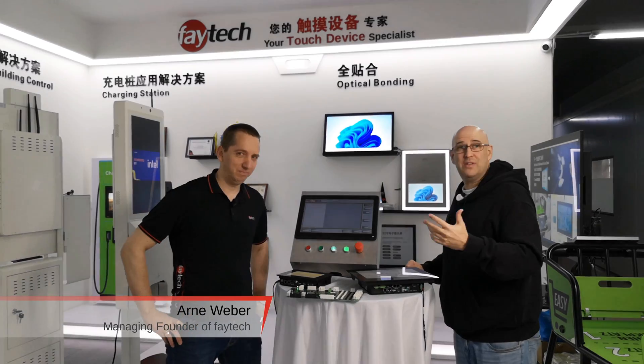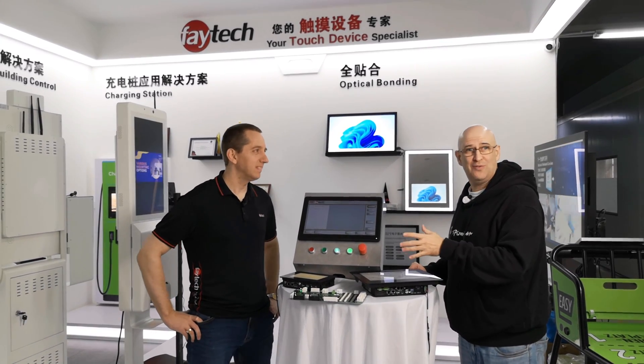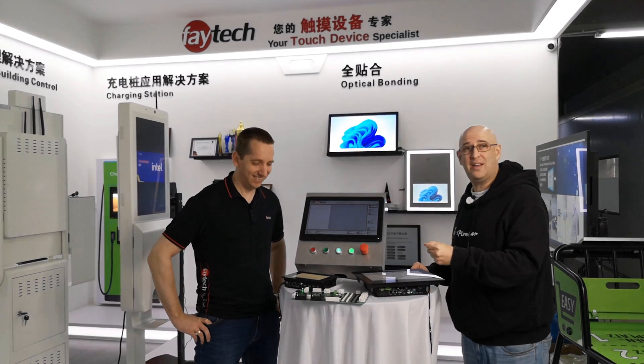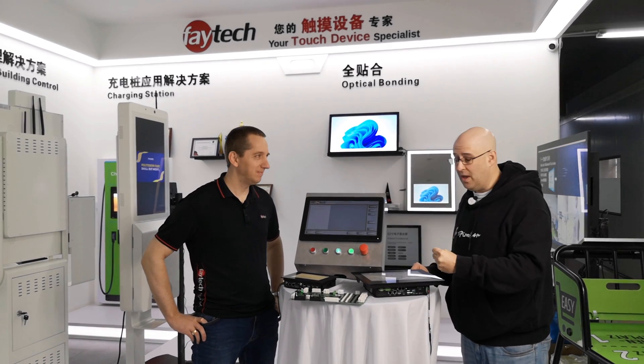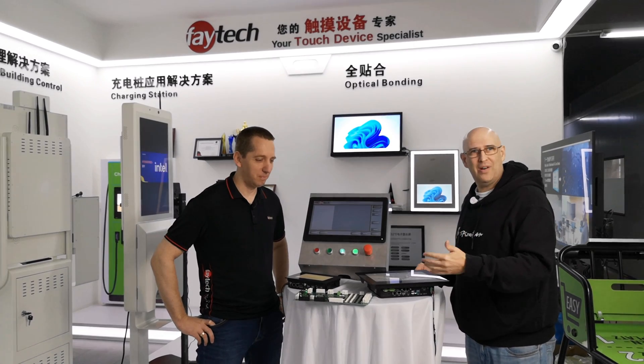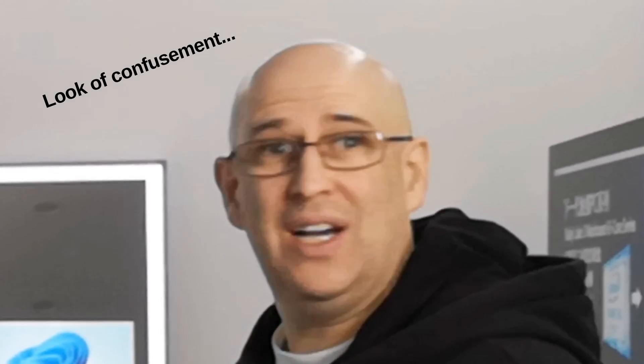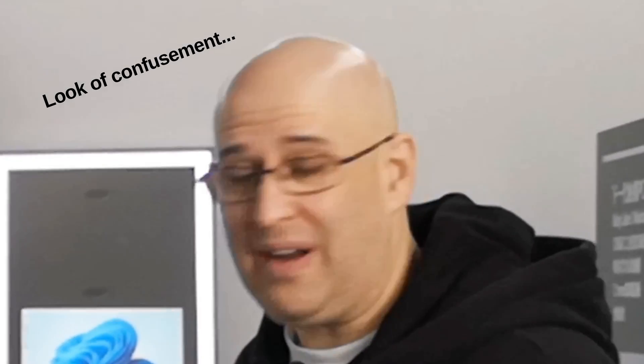Today I was minding my own business, trying to get sales — because I'm always getting in trouble for not enough sales, since at Feitech all we do is sell. I was trying to do that when I got pulled out and asked to help with this video. I have absolutely no idea, as usual, what's going on, and Arne is always very good at reminding me that I have no clue.